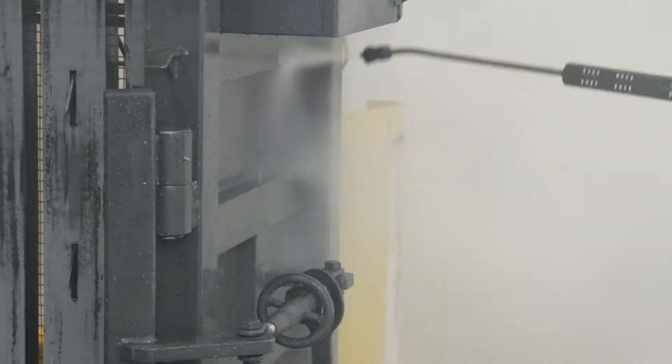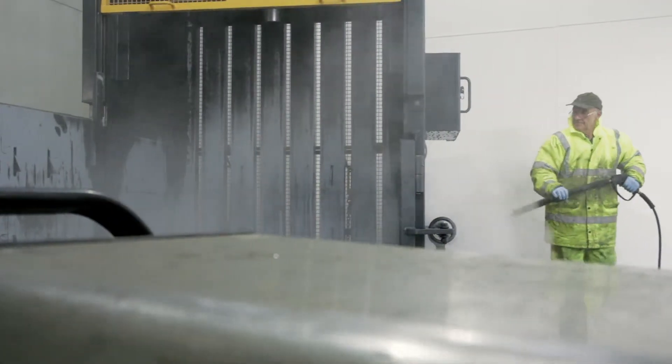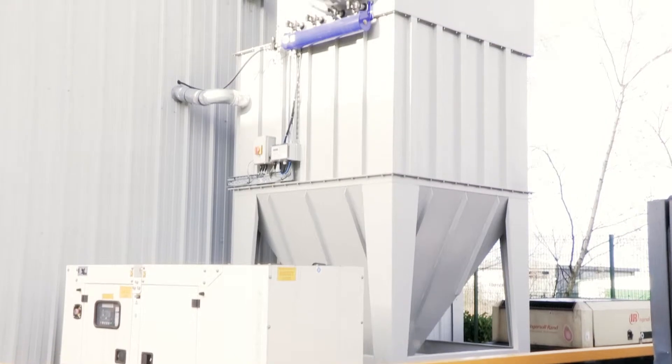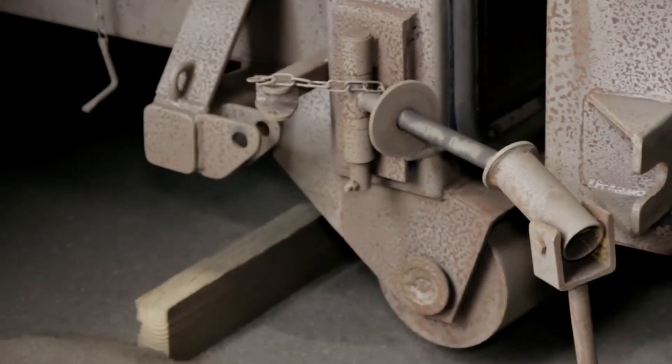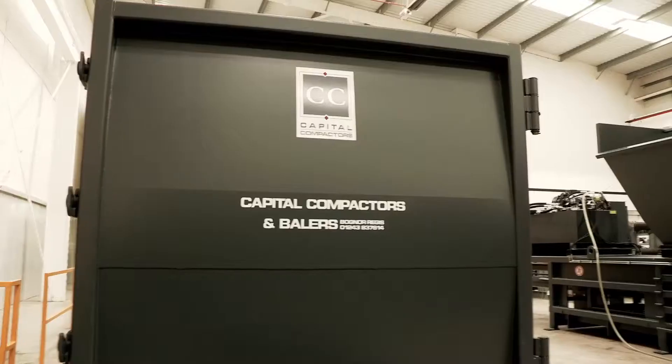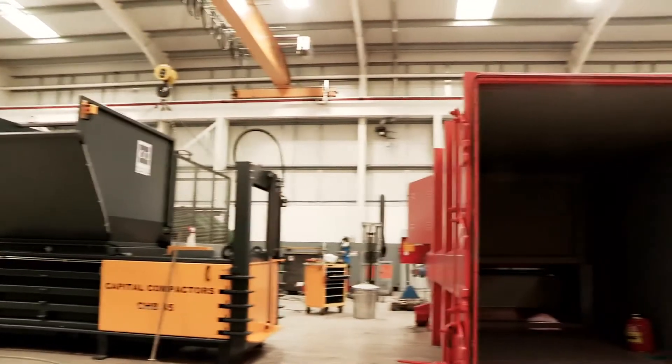Thanks to our advanced shot blaster, the paint on Capital Compactors systems stays rust-free and looking good for longer. Our on-site shot blasting unit also enables us to deliver a full refurbishment program.